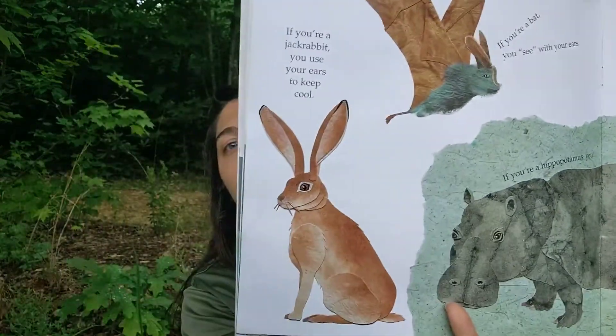The antelope jackrabbit is actually a hare, a close relative of rabbits. It has very long ears, up to a third of its body length, and lives in the hot desert climate of the American Southwest. Its large ears help it stay cool by radiating excess body heat. The antelope jackrabbit eats grass and shrubs and grows to two feet high. Can you imagine a rabbit that's two feet tall?